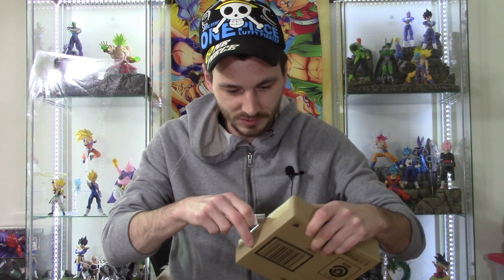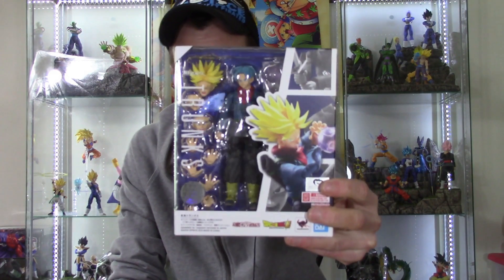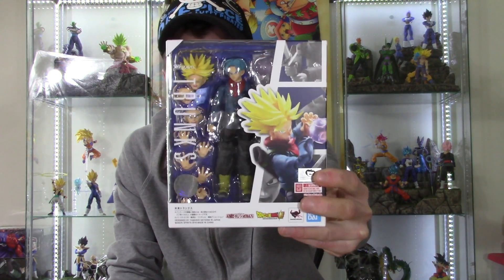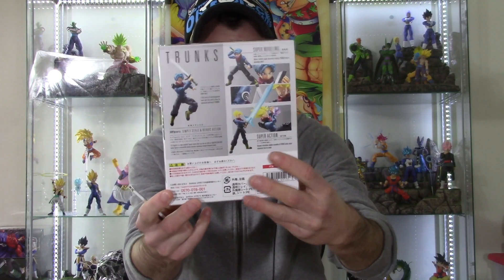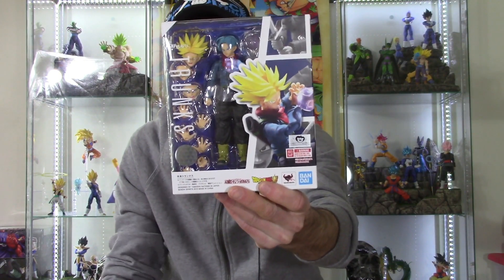Let me open it first so I can show you the box and everything. This is probably the release from this line I'm most excited for, and it is the SH Figuarts Dragon Ball Super version Future Trunks. So happy Tamashii Nations made this figure — he is loaded with accessories: two different alternate heads, a bunch of faces, and hands.